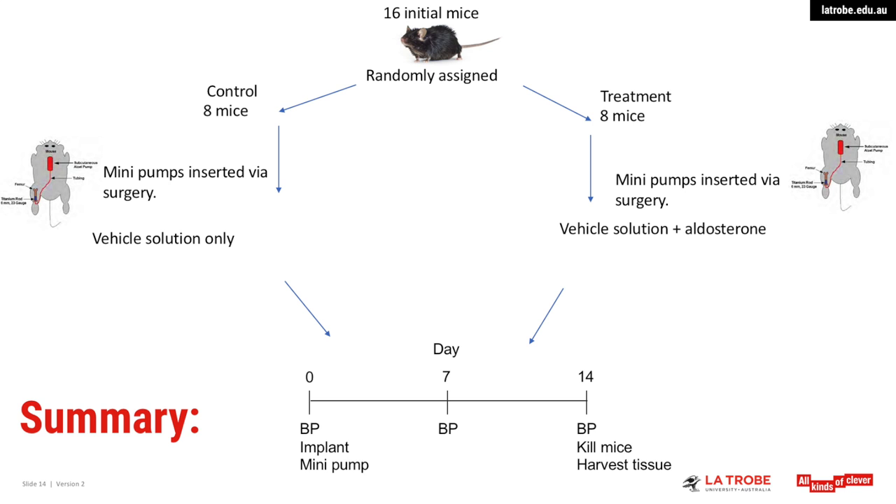Prior to our study, Quinn, our advisor, had 16 initial mice randomly assigned to two groups. One group was a control group of eight mice, and then there was a treatment group of eight mice. The control group followed the same procedures as the treatment group; however, the treatment group were administered with aldosterone. Aldosterone is a hormone naturally present in the body as part of a system which leads to increased blood volume due to water and sodium reabsorption, and therefore increased blood pressure.